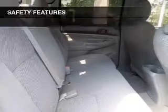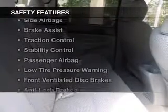Additional features include an MP3 player, privacy glass, air conditioning, power door locks, and power windows. Safety was made a priority with these features.